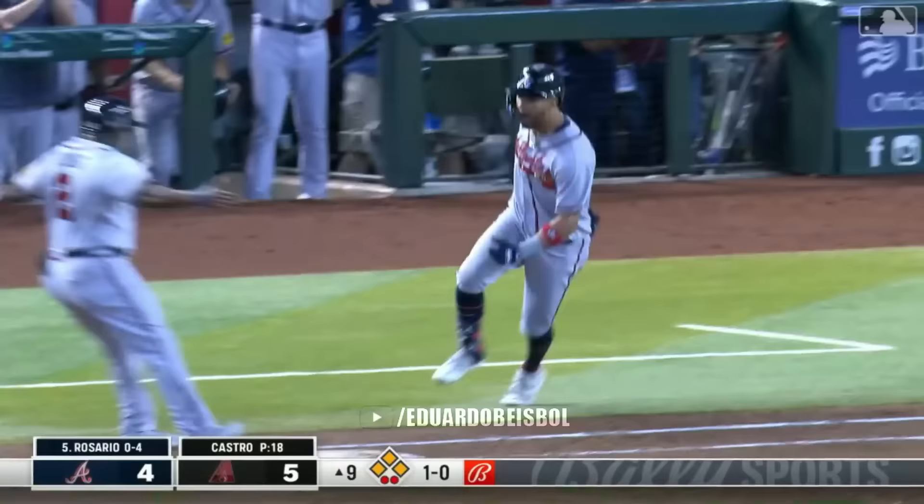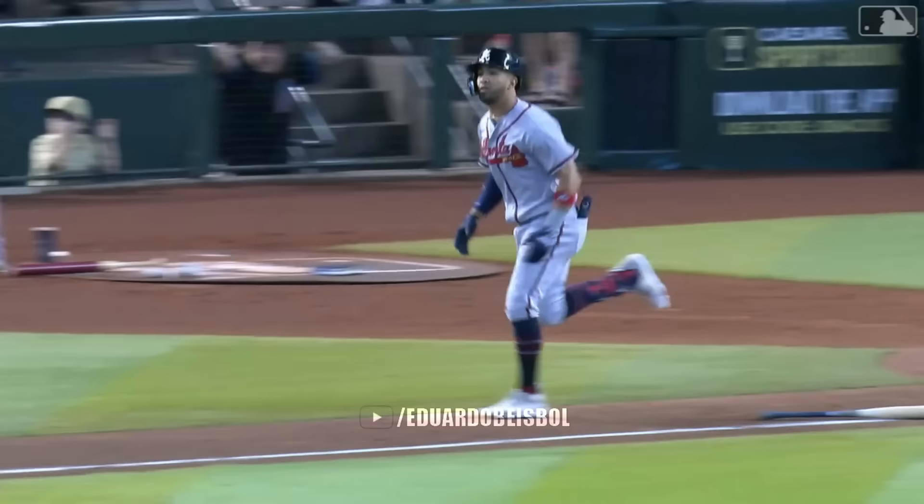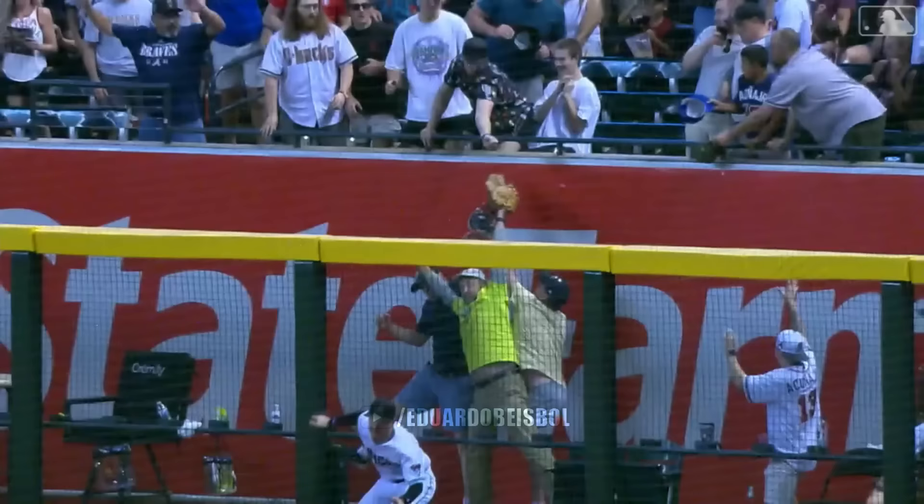Eddie hits it to right. Drifting back is Smith — it's gone. A grand slam for Eddie Rosario, and the Braves take the lead in the ninth. Are you kidding me.